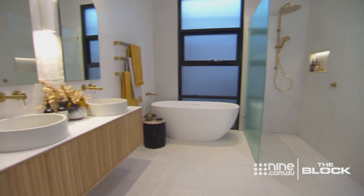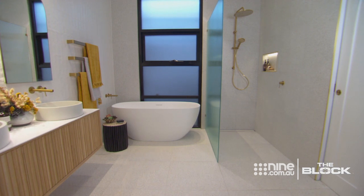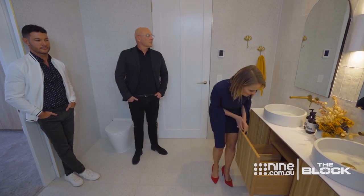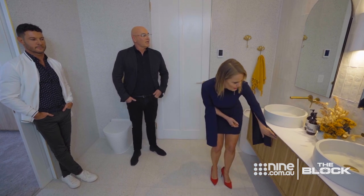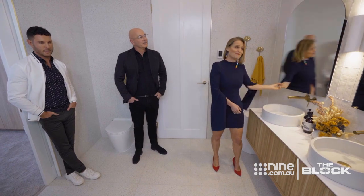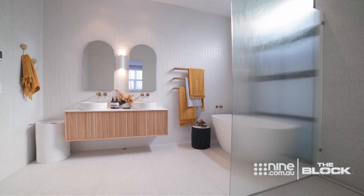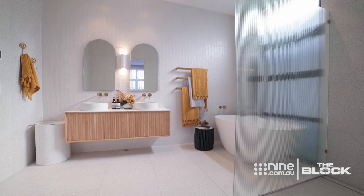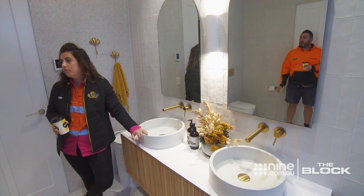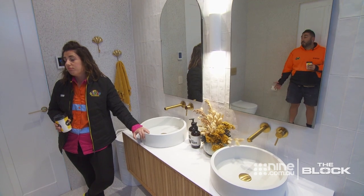Luke and Jasmine's en suite was just as polished, with terrazzo tiles and enough storage to satisfy Eve and Shana. Gorgeous drawers. Is there storage behind the mirrors? Yes. Power. Perfection. This is a really big bathroom. Their bathrooms are all big as well. Structurally ours is way better, but style-wise it's beautiful.